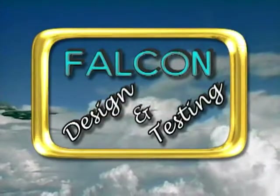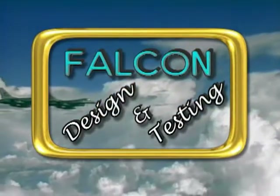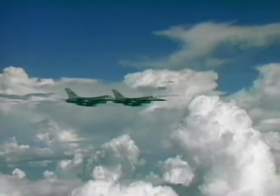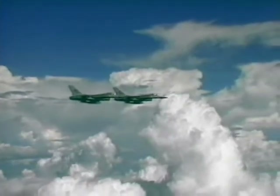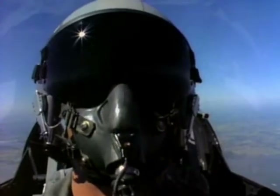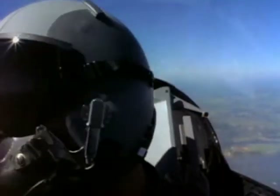It's the F-16, a highly maneuverable 9G airframe with a fully integrated heads-up cockpit and unparalleled acceleration. It's a fighter pilot's airplane with the range to get to the fight, the persistence to stay in the fight, and the firepower to win the fight.